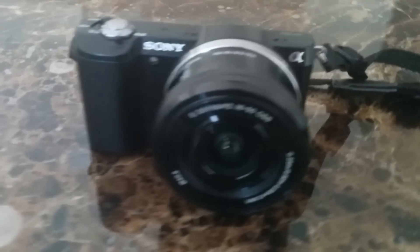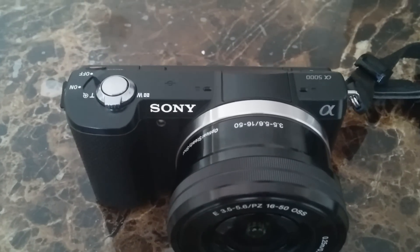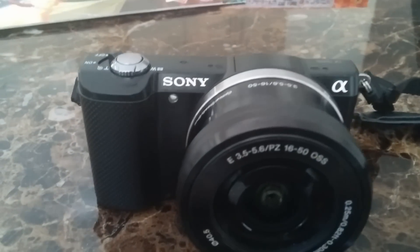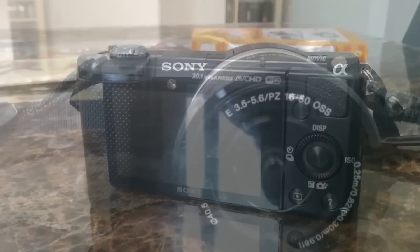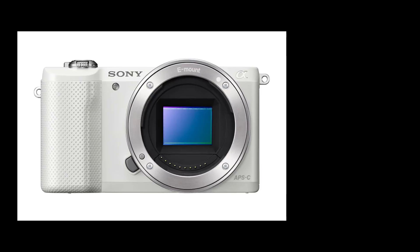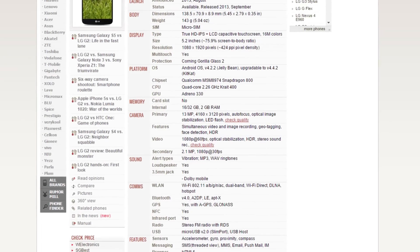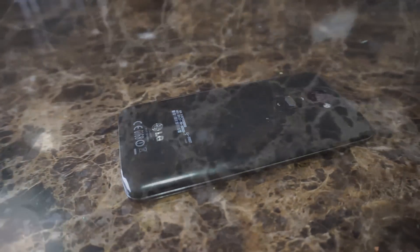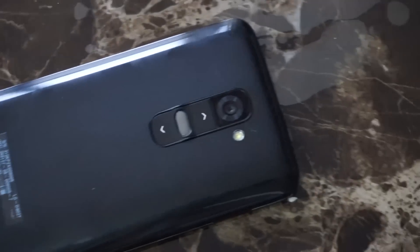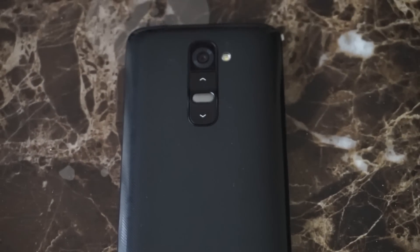Today we'll be comparing Sony's A5000 mirrorless camera, which has an APS-C sized sensor, and LG's G2. The A5000 is a beginner or budget-oriented camera, so it makes sense comparing it to a smartphone. The A5000 comes with a 20.1 megapixel sensor while the LG G2 comes with a 13 megapixel sensor. Sony has an APS-C sized sensor while LG has a one-third inch sensor. Sony has an f3.5 lens while the LG G2 has an f2.4 lens, and the G2 also has optical image stabilization.